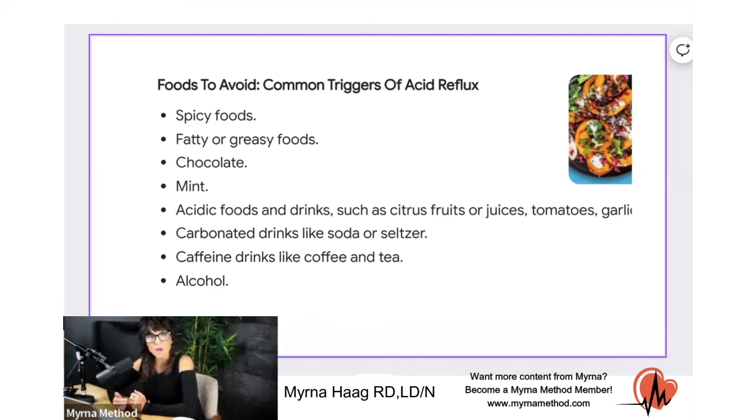So what are the triggers — the things that cause it? Spicy foods, fatty foods, chocolate, mint, citrus, tomato. A lot of times when people eat these foods, they're going to get that burning acid coming up through the food pipe.